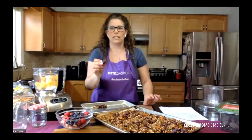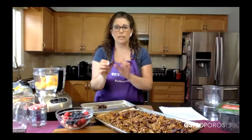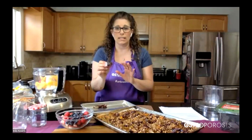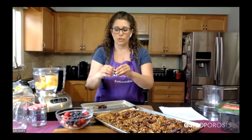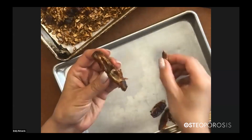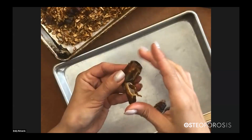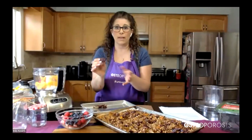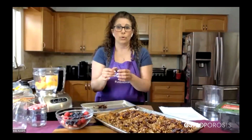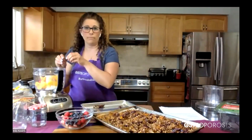And guess what — we're adding some dates to this too. These are medjool dates — nice, big, soft, and they almost taste like caramel. A great quick snack: just open one up, remove the pit, add a little almond butter with some almonds, close it back up, and you have a quick energy snack. We're going to use two dates in our smoothie bowl — you can do this anytime you're making a smoothie in the morning.